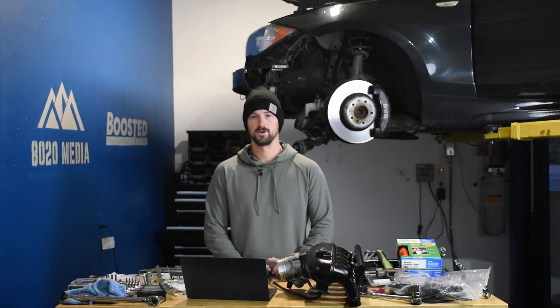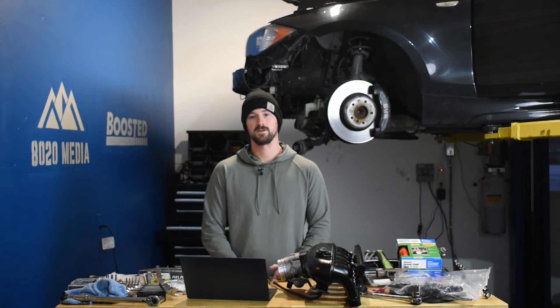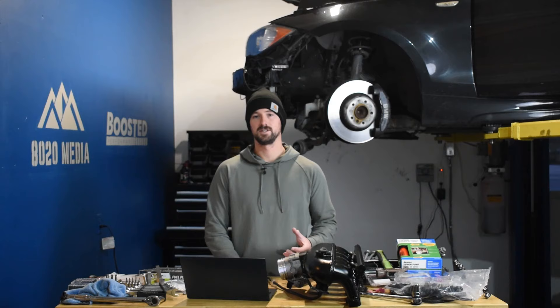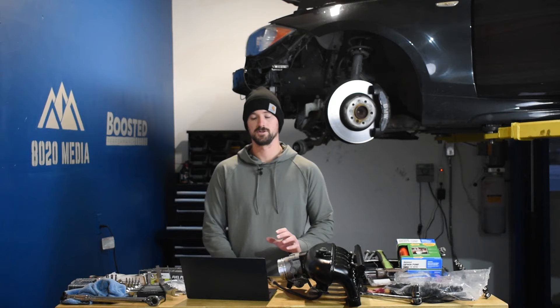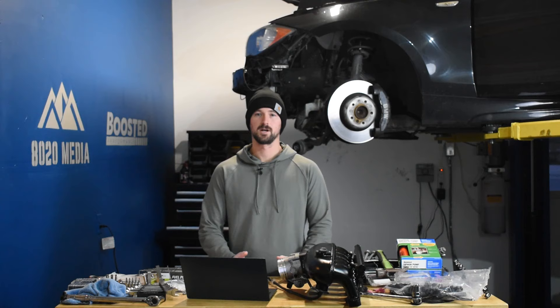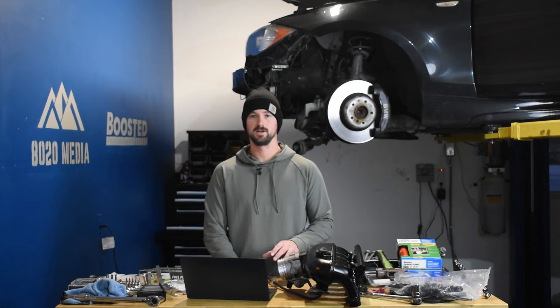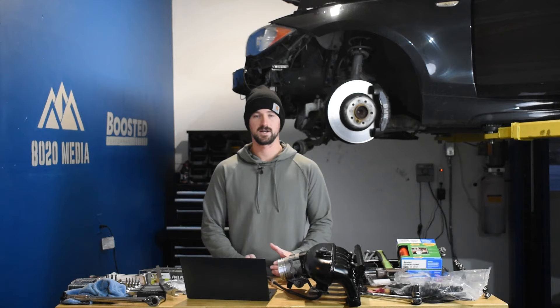Jumping into performance, the 3.0 Duramax up until 2023 produced 277 horsepower and 460 pound feet of torque under the LM2 engine designation. However, for 2023 they redesigned the engine and it now produces 305 horsepower and 495 pound feet of torque. The 3.0 was only released in 2019 and up, and so for the 5.3 we're also going to be talking mostly about 2019 and newer specs. The 5.3 produces 335 horsepower and 383 pound feet of torque, and that has remained the same every year since 2019.